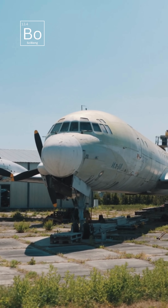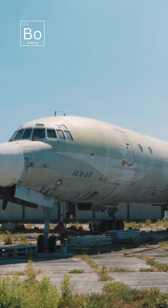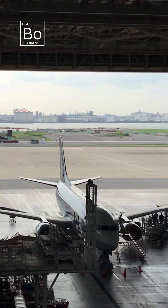Historically, early aircraft used light colors to stand out, and white became a standard due to its practical benefits. Aviation regulations, like those from the FAA, also emphasize visibility and durability, which white tails deliver.